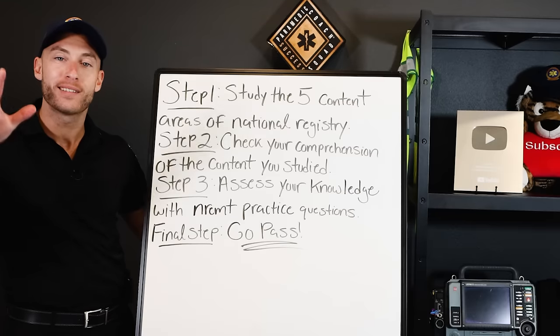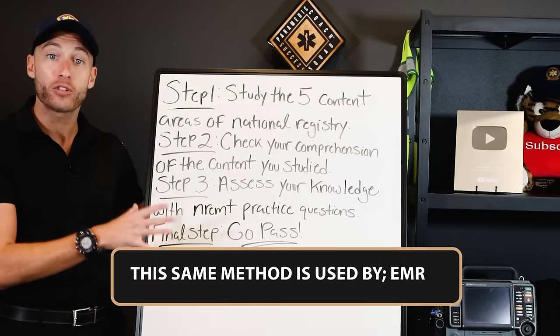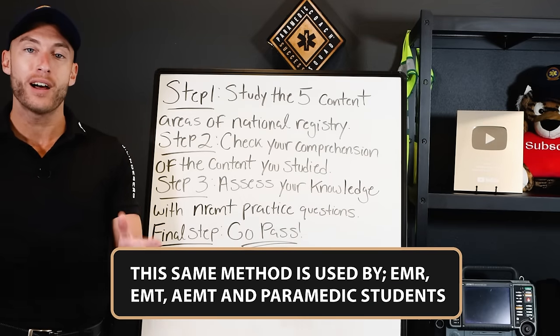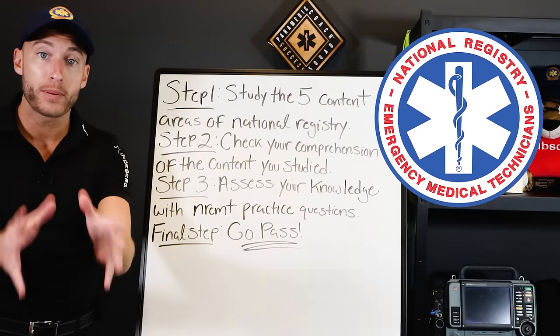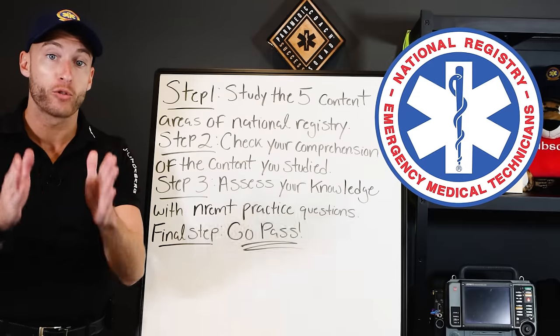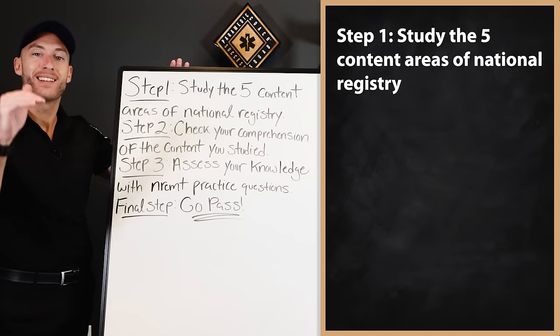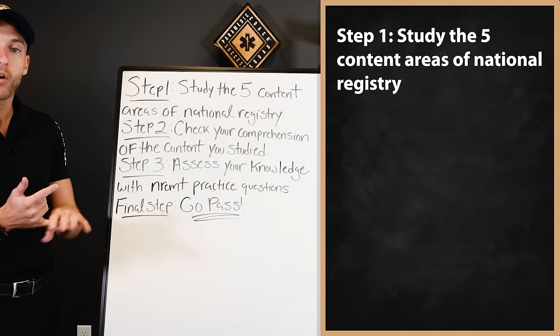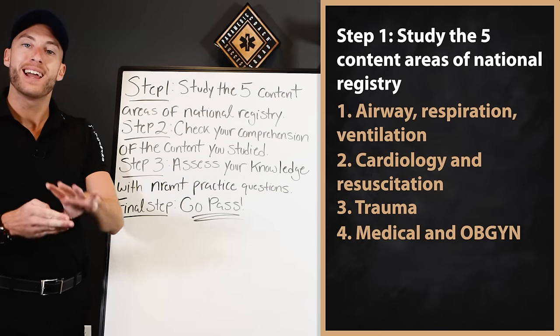I want to share two powerful study methods and how my students become so successful. This is a three-step process that all my students take before they sit for the NREMT exam. Step one: there are five content areas of national registry we have to know — airway, respiration and ventilation; cardiology and resuscitation; trauma; medical and OB/GYN; and EMS operations. These are the content areas of every single type of NREMT exam.